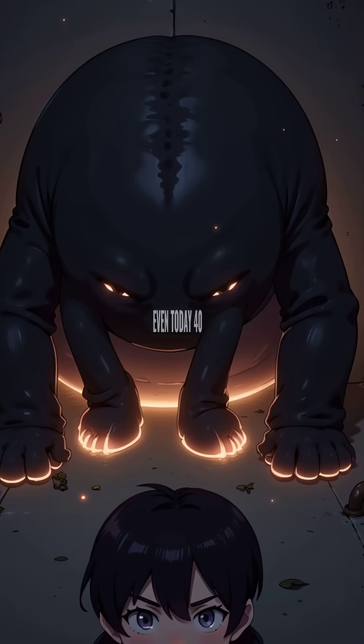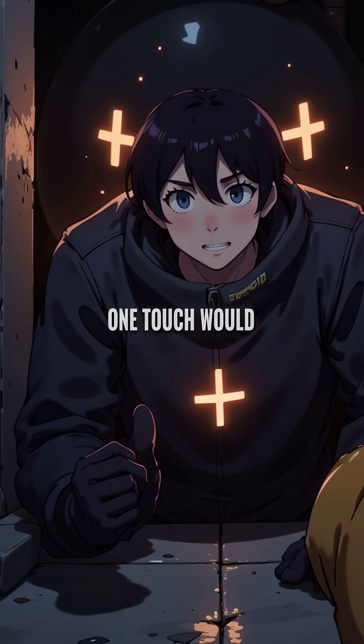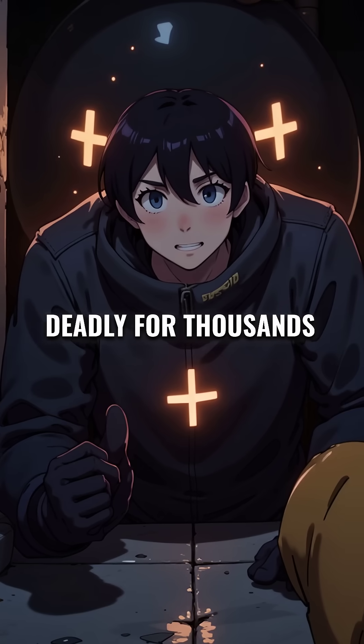Even today, 40 years later, the elephant's foot remains lethal. One touch would kill you in minutes. It will stay deadly for thousands of years.